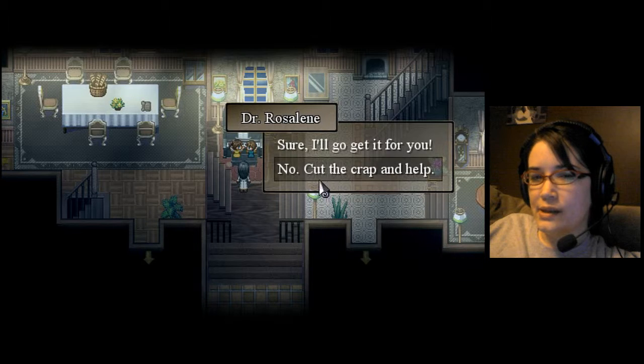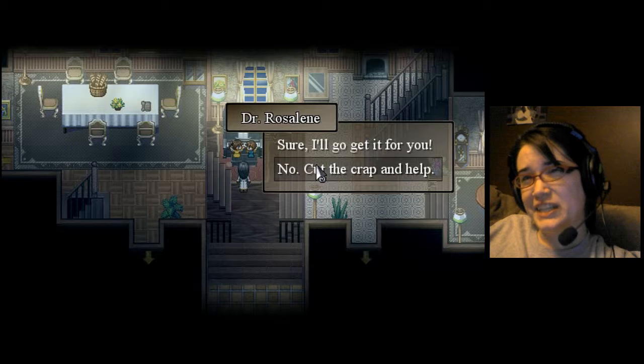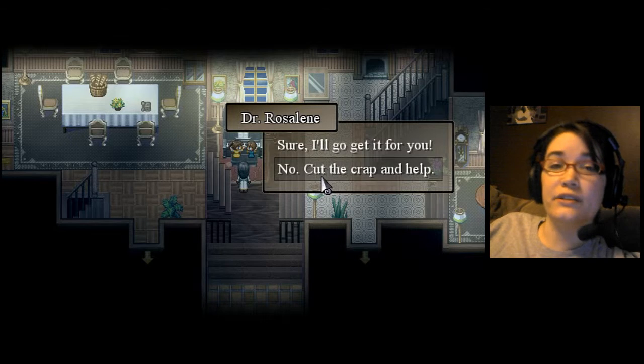Well... Should I get the candy cane? Or should I say, no, cut the crap and help? That's terrible. Showing me around the house is kind of a chore, but not enough of a chore that they should get a candy cane, so no — cut the crap and help.